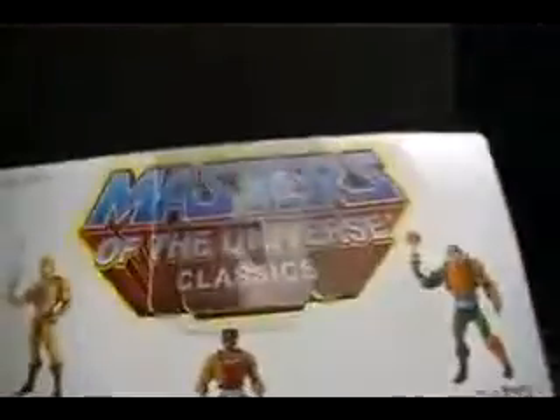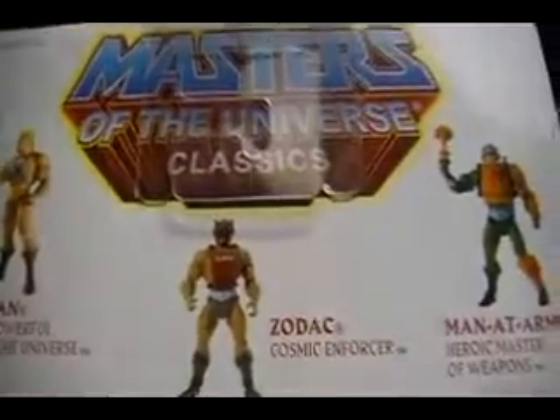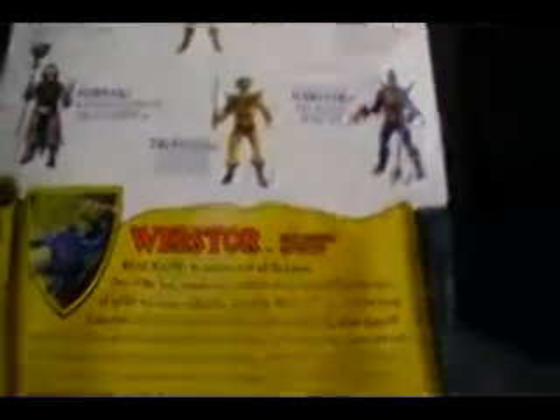On the back, all the figures that are listed here — all of them are already out. Happy to say I've got all of them. Now, Webstor — I'll go into the bio on him. But again, I'm not all that keen on the bios, especially the real names. And I think, as clever as this one is, I just don't know. I think this is what really turned me off to him.